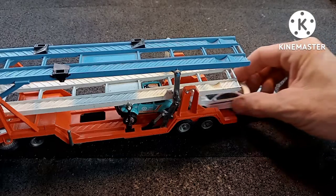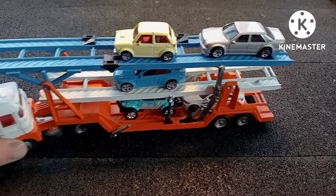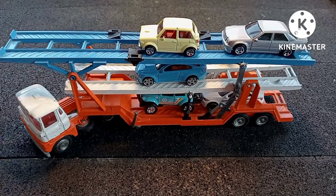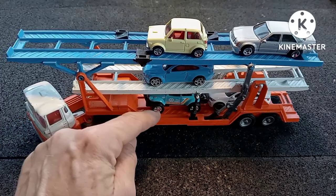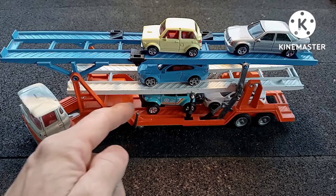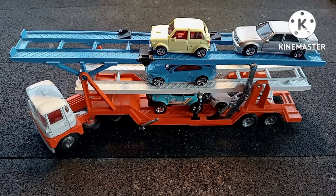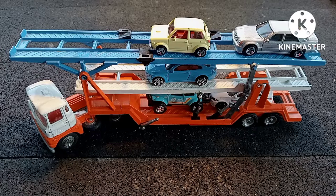There's tons of space in this and it can carry a total of eight vehicles. There's a nice little detail here — a little trailer stand — so when you unhitch it from the cab, all you need to do is just do that. I think this is worthwhile of doing some still images in a future video. It's just such an awesome piece.